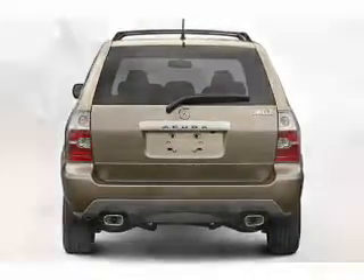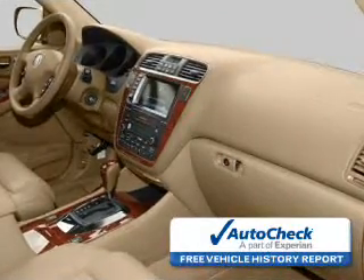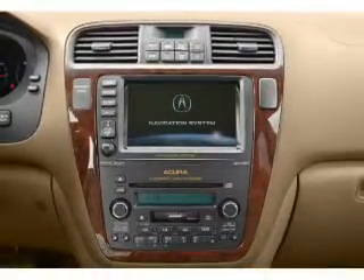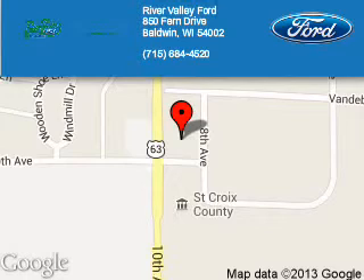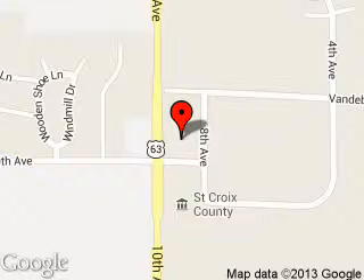Be confident in your purchase with an AutoCheck Vehicle History Report, the industry's trusted vehicle history provider. Let us put you in the driver's seat today. Call or click to contact us. River Valley Ford is dedicated to doing everything possible to ensure that the experience you have selecting your next vehicle is a pleasant one.